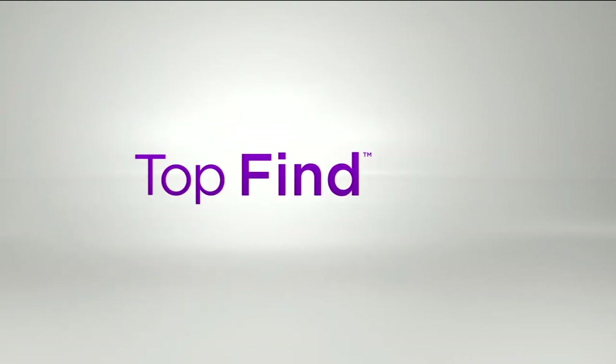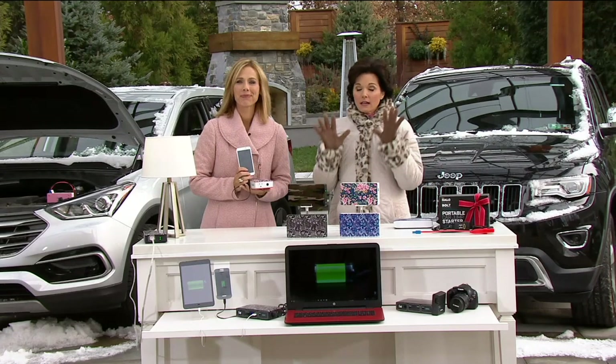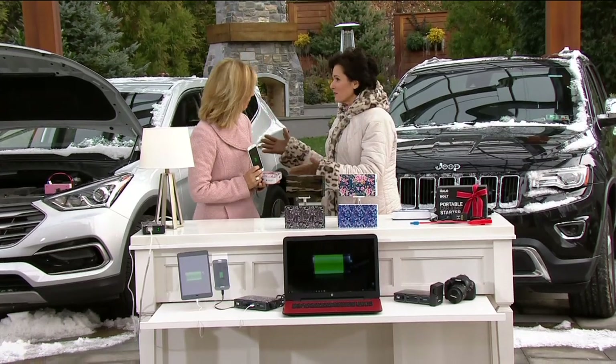Nancy and Sarah are braving the cold outside for a really important product. We'll stay here with the candlelight. We're going to take a look at a top find — I love the Halo Bold. Hello, friend.